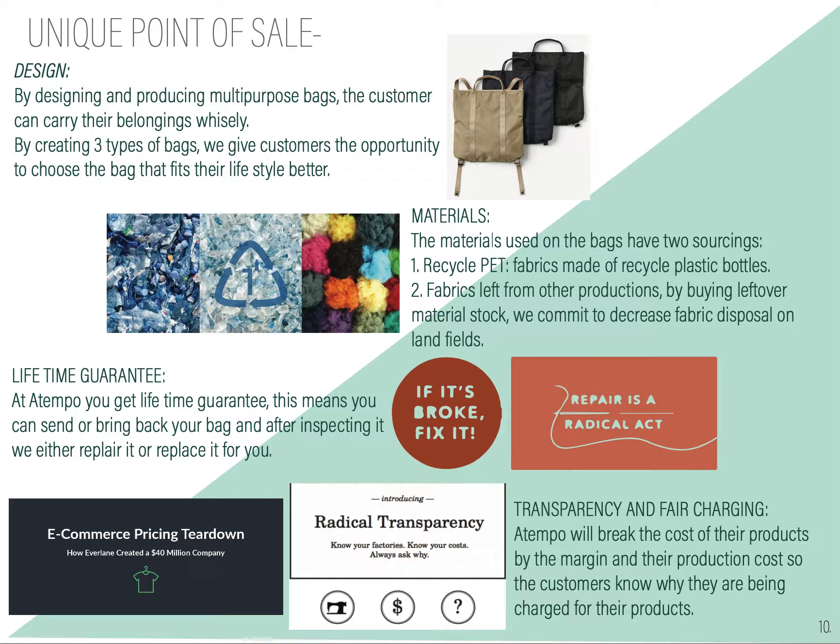You also have a lifetime guarantee, so you can send back your products — we will fix it and send it back. We also want to be very transparent and fair in our pricing. We're going to show our markups and educate people towards the fact that sustainable and ecological products should not be that expensive.